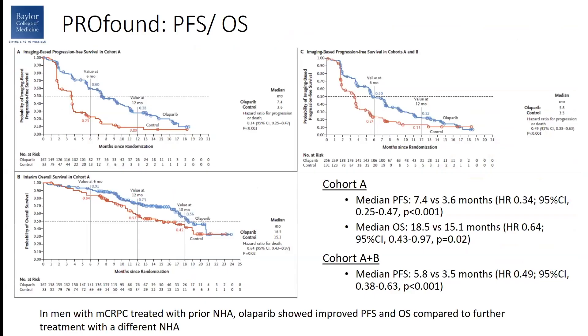Regarding the primary endpoint, progression-free survival in Cohort A, you can see a split in the Kaplan-Meier curves. The median progression-free survival was 7.4 months versus 3.6 months, with a hazard ratio of 0.34 in the population with BRCA1, BRCA2, or ATM alteration. Looking at overall survival in Cohort A, there was also a split in the curve favoring Olaparib. The median overall survival was 18.5 months versus 15.1 months, hazard ratio 0.64. In the overall group combining Cohort A and B, the median progression-free survival was 5.8 months versus 3.5 months, still significant with a hazard ratio of 0.49.